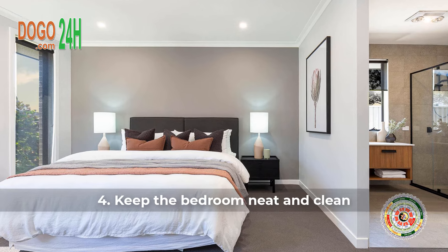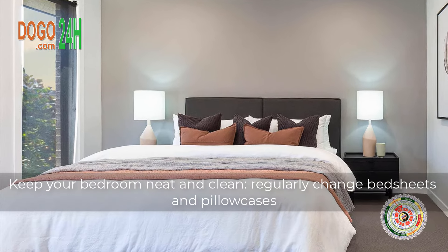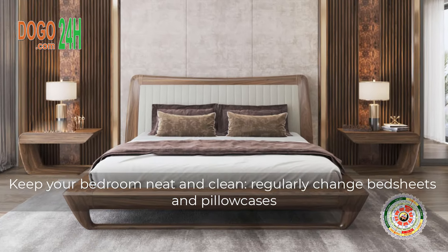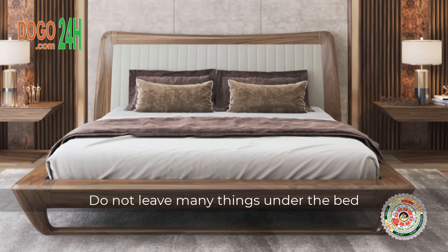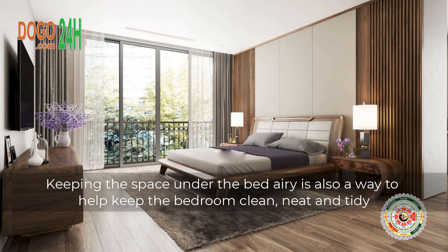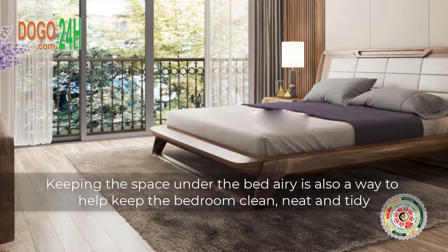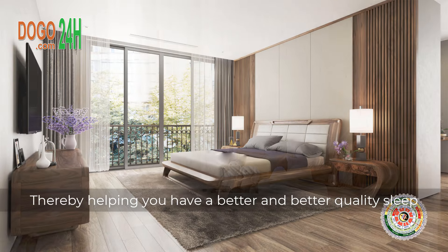4. Keep the Bedroom Neat and Clean. Keep your bedroom neat and clean, and regularly change bedsheets and pillowcases. Do not leave many things under the bed — keeping the space under the bed area clear is also a way to help keep the bedroom clean, neat, and tidy, thereby helping you have a better quality sleep.